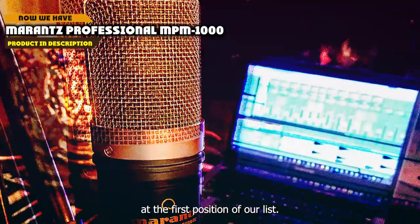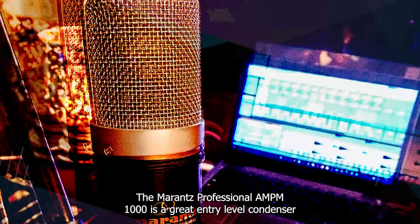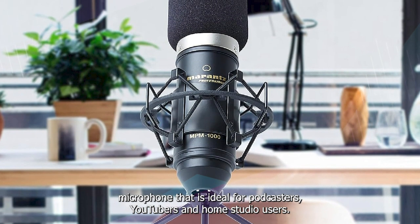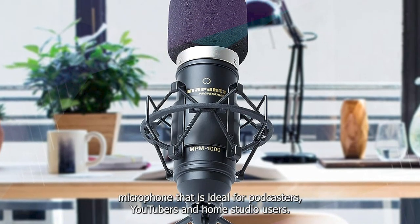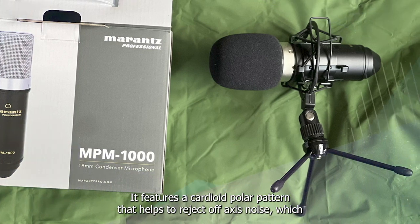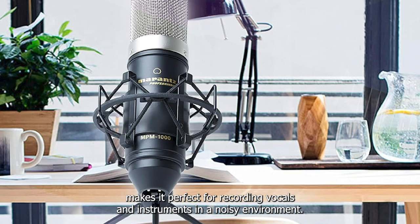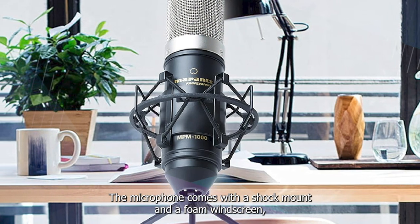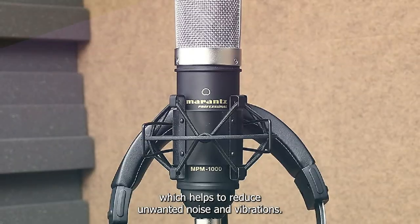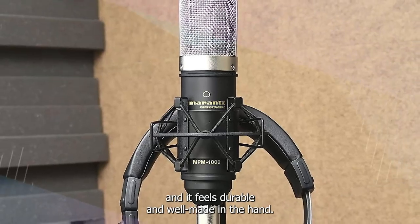At the first position of our list, we have the Marantz Professional MPM-1000. It is a great entry-level condenser microphone that is ideal for podcasters, YouTubers, and home studio users. It features a cardioid polar pattern that helps to reject off-axis noise, making it perfect for recording vocals and instruments in a noisy environment. The microphone comes with a shock mount and a foam windscreen, which helps to reduce unwanted noise and vibrations. The build quality is solid, and it feels durable and well-made in the hand.